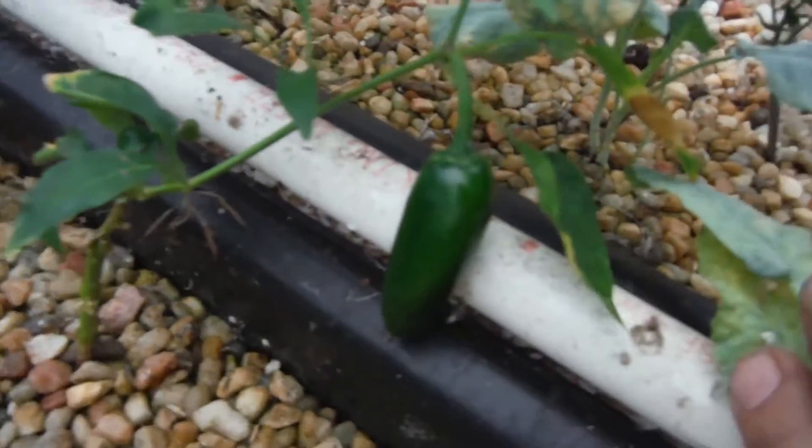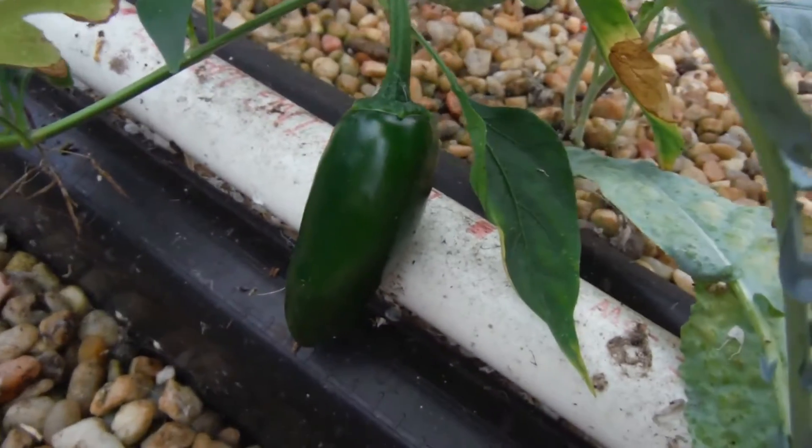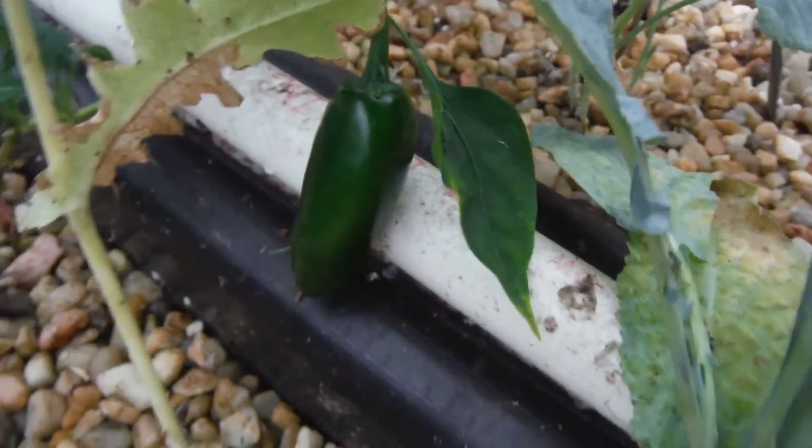This pepper right here — not looking so hot, but it's got a jalapeño on it. That is awesome — my first jalapeño aquaponic style since last year.